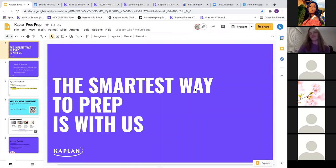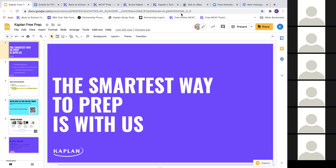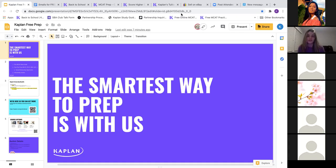Hi everyone, I'm Christina. Some people may know me because I'm also the social media chair for Club Med Virtual. In addition to that, I'm also a Kaplan Student Brand Ambassador, which is what I'm here for today. I'm a junior at Wayne State University studying public health with a neuroscience minor.